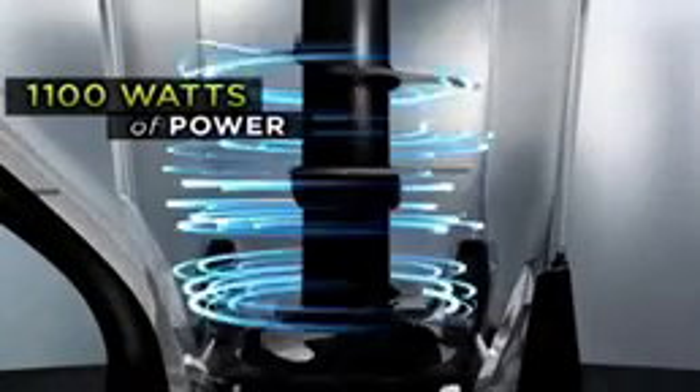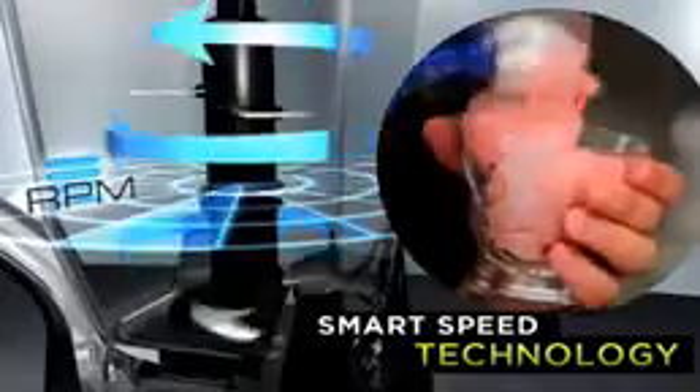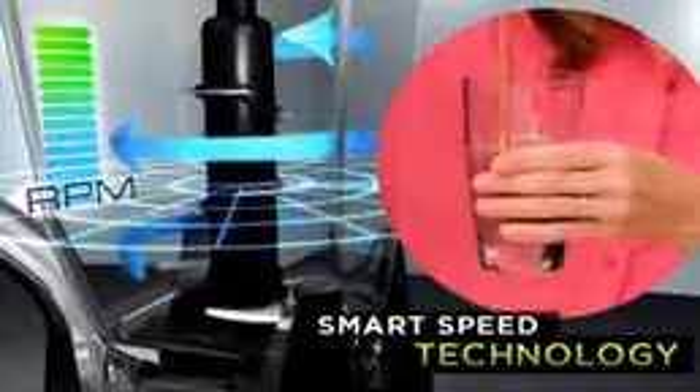No other appliance combines these three professional features. Number one: the Ninja is turbocharged by an amazing 1100 watts of pure power. Number two: an electric sensor automatically adjusts the speed and power, delivering the great-tasting healthy foods and drinks your family will love.